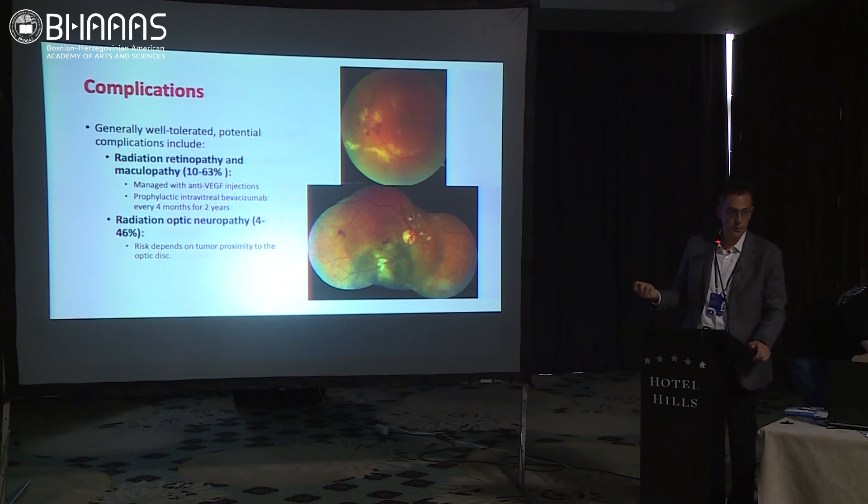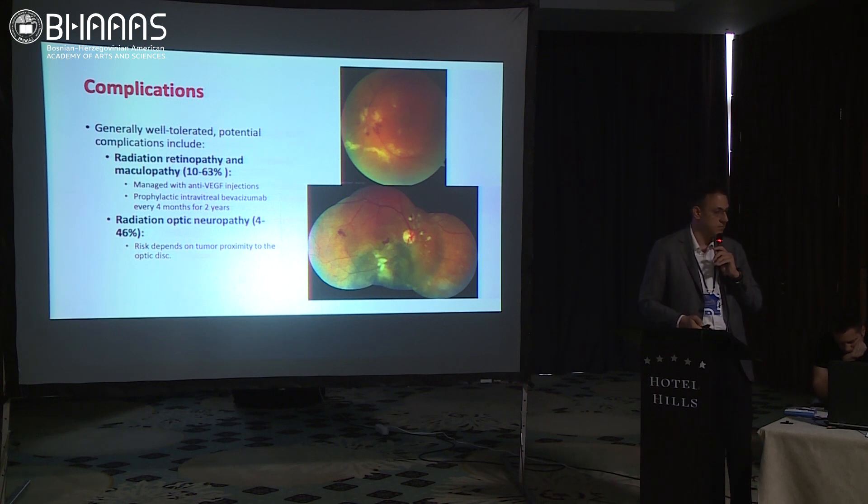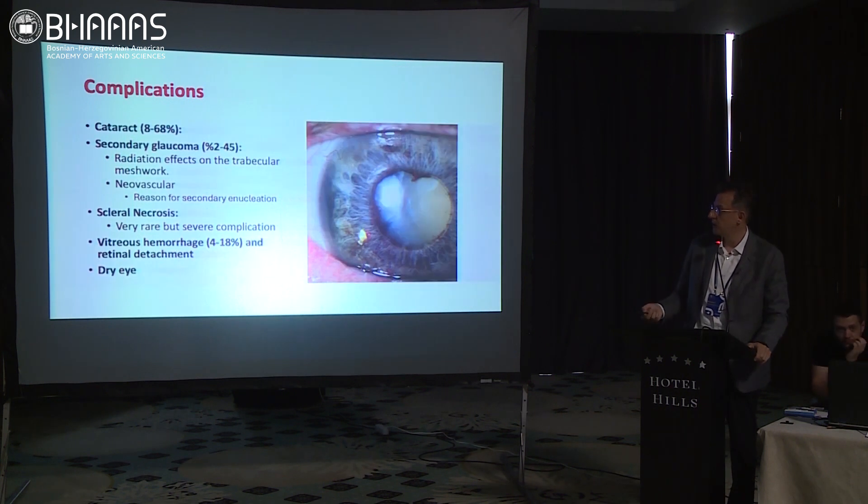Of course we have complications. We have radiation retinopathy, maculopathy, and most fearsome is optic neuropathy — which is irreversible. Most visual loss is irreversible due to optic neuropathy. We have anterior segment complications, and more severe complications where patients may lose the eye, like retinal detachment.